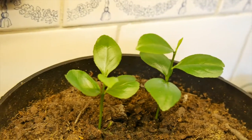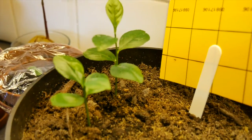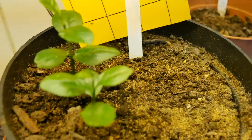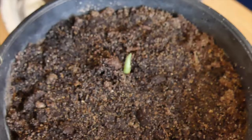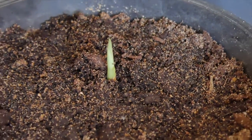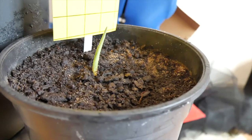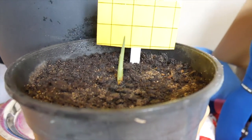As you saw at the start from my last video, my lemon plants are continuing to grow really well. After a shaky start, my turmeric has been repotted and I've got a first leaf.